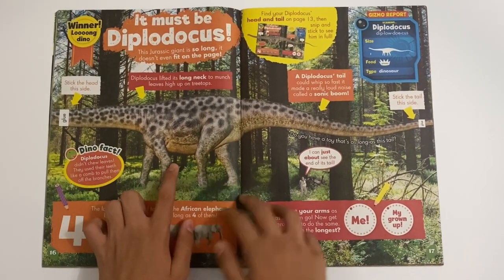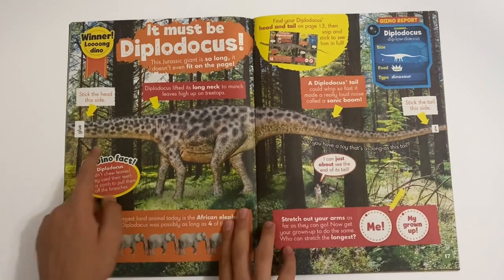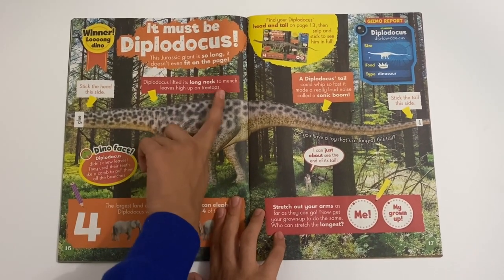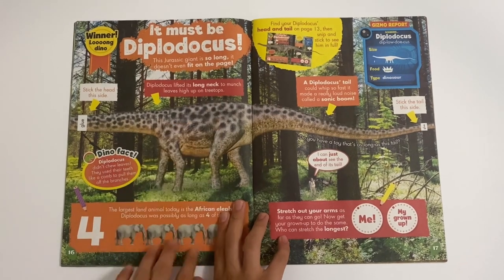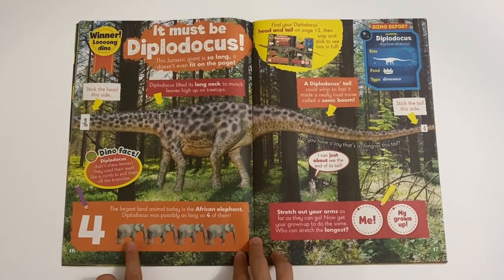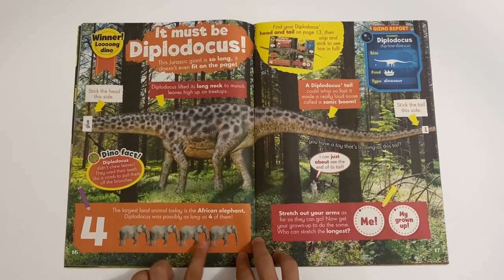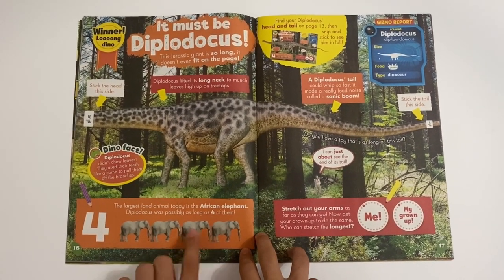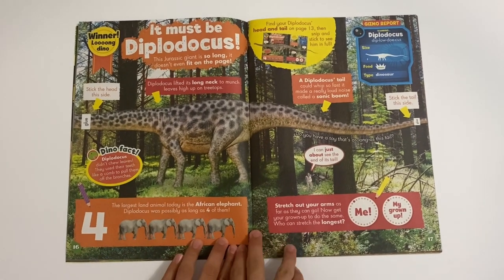Then we got a Muscly Diplodocus. So this is like the part of it here, so you have to stick the tail on this side and stick the neck on this side. And Diplodocus used its long neck to reach leaves high up in the treetops. And apparently the largest animal today is the African elephant, which Diplodocus was possibly as long as all four of them. Could you believe that?